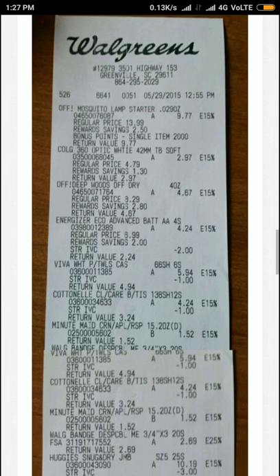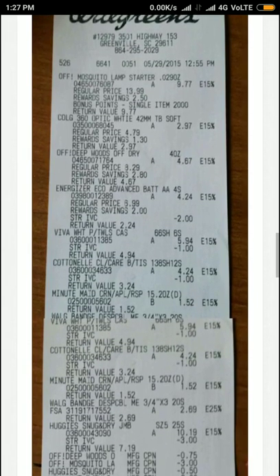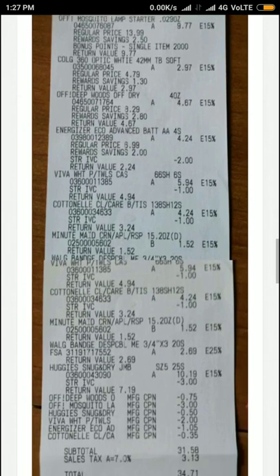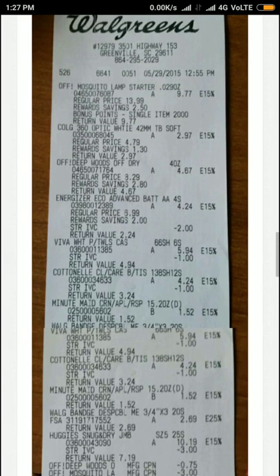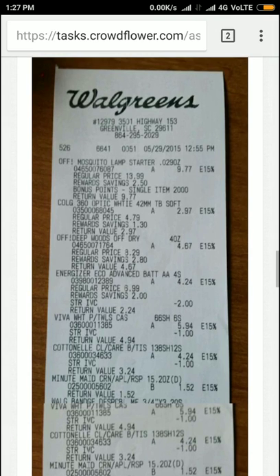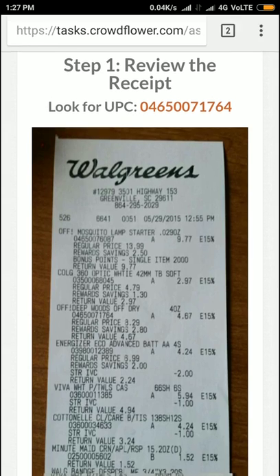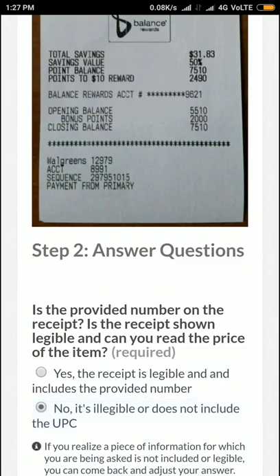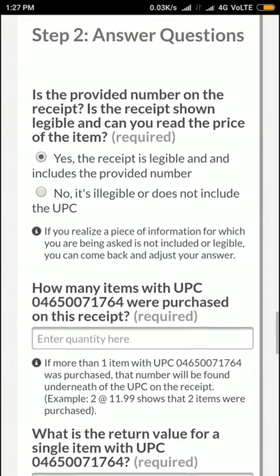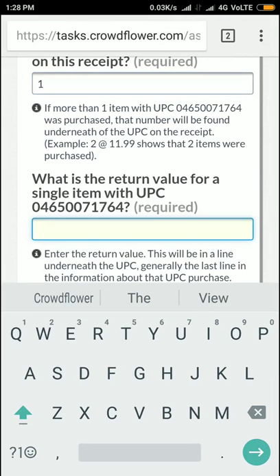Till now, UPC 71764 — only one item bought, and its return value is 4.67. Number of items is only once. 4.67.